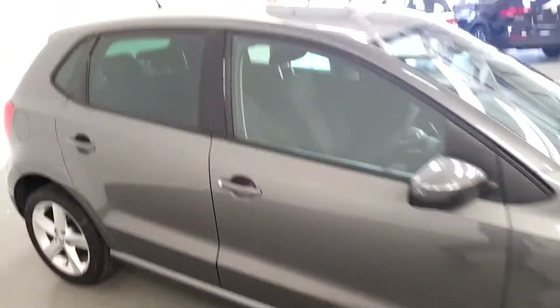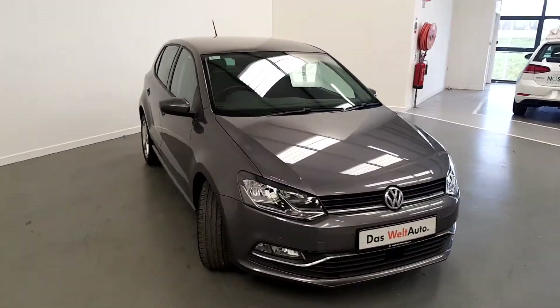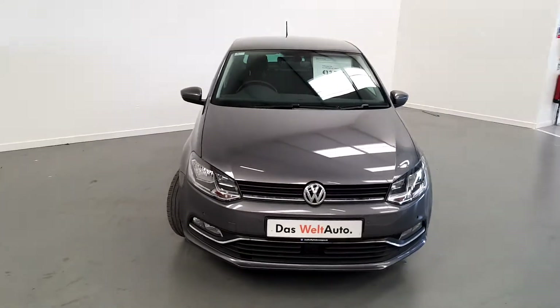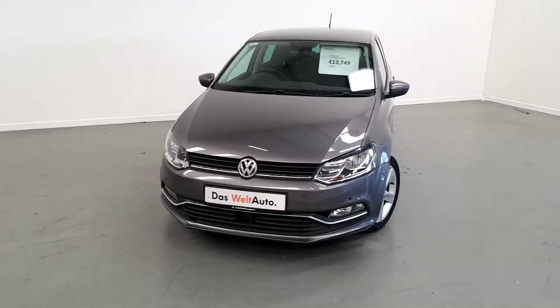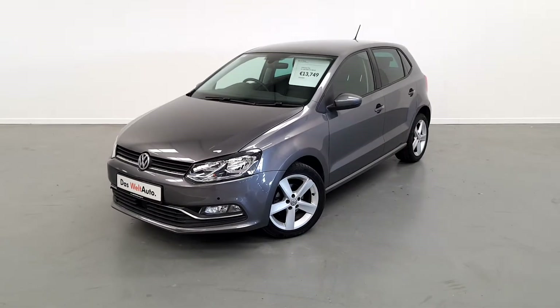If you'd like to know more about this Volkswagen Polo or would like to arrange a test drive, please contact our sales team on 01-850-3900. Thank you.